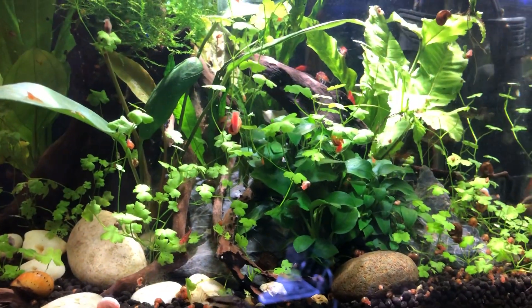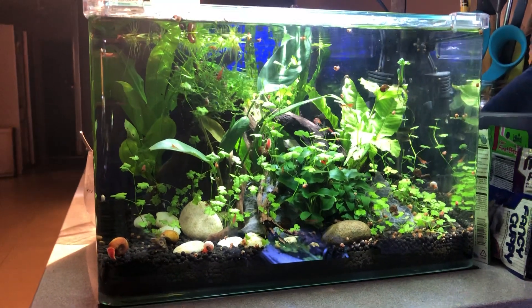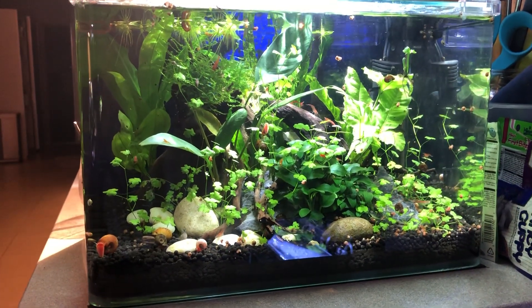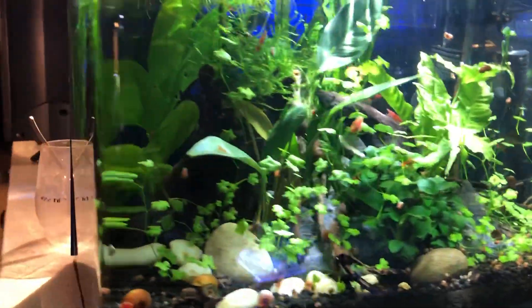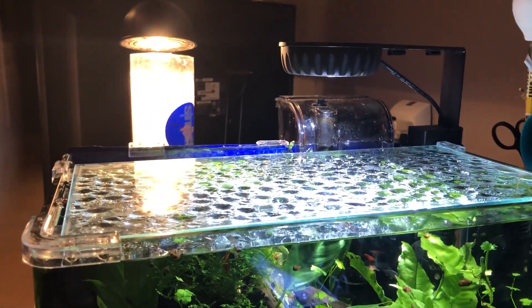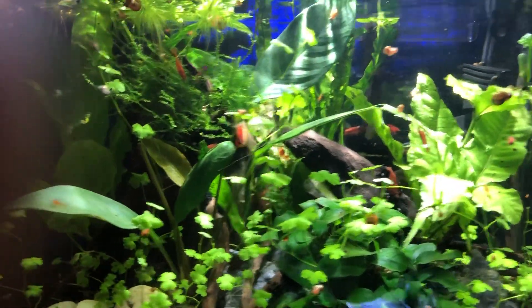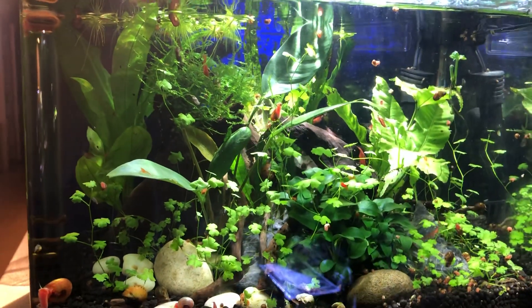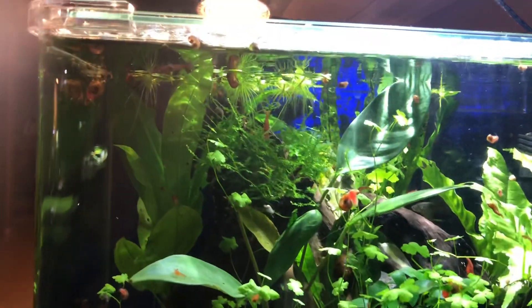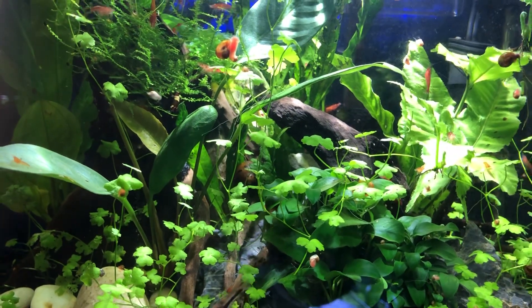Here's the tank in a wide shot - so much life for such a small space. I hardly ever put my hands in this tank; it's really self-sufficient in so many ways. I have a small hang-on-back filter and an inexpensive nano light - any of the ones at Petco will work, Aquion has one, Fluval has one, they all will work. Easy plants like this, no CO2 in this tank, very little algae if any. I'm very happy with this tank.